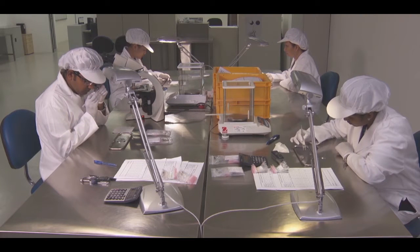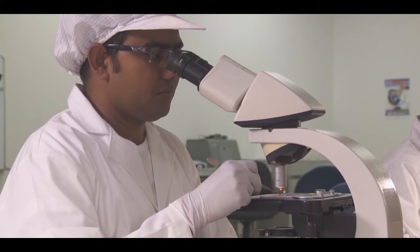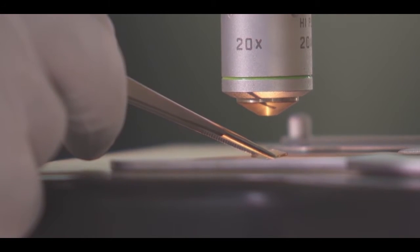People have been experimenting now for over a century to create lab-created diamonds. It's really only been in the last decade that we've seen huge advances with creating diamonds in a modern-day lab environment.